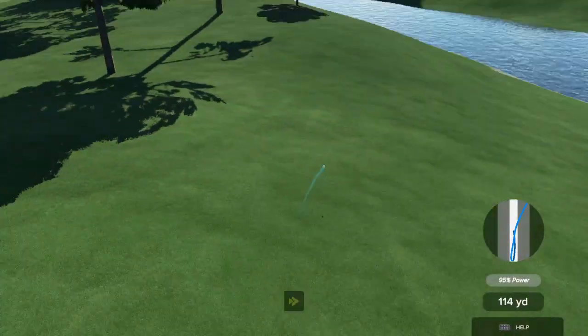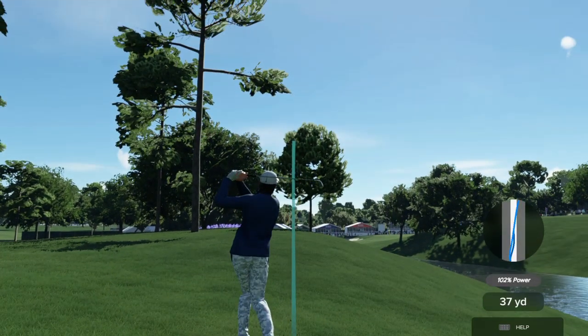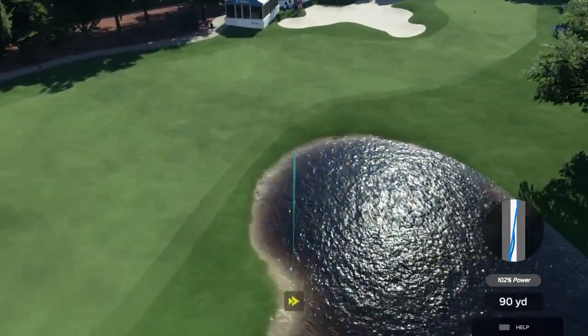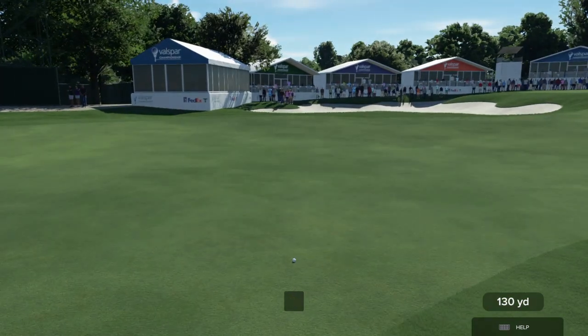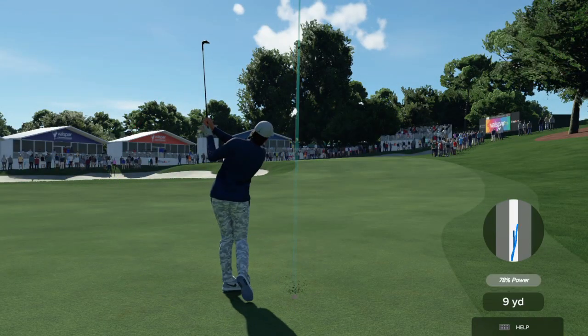It's a brave one — driver off the deck, a bit untidy, wasn't it Henny? Do you have a better look at this lie? Looks like they have a bad lie here in the second cut; this is not sitting nicely. Sitting at one under the card, currently tied for third position.